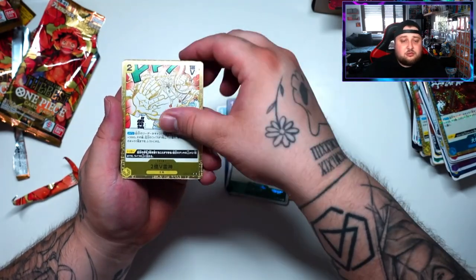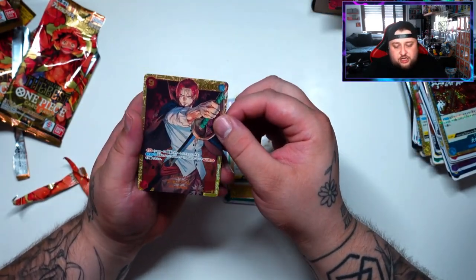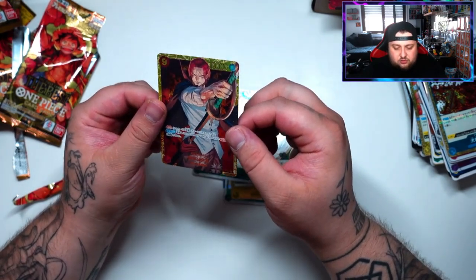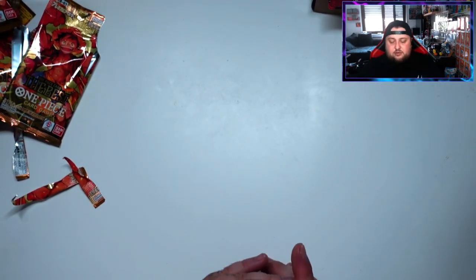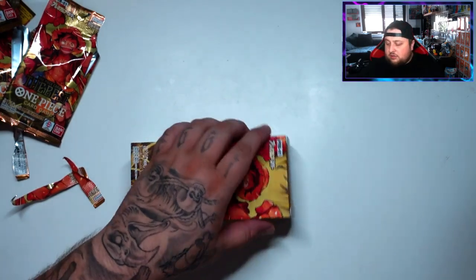Let's hope to pull something. Nami looking very nice like always — pulling a Nami manga rare would be exceptional. Oh okay, I got the Shanks Secret Rare — this is from OP-01, very cool! So that was our first box — let's see what the second box gives us.